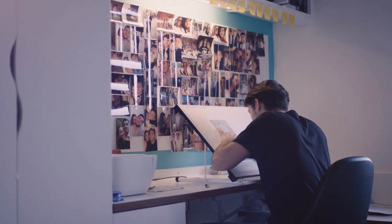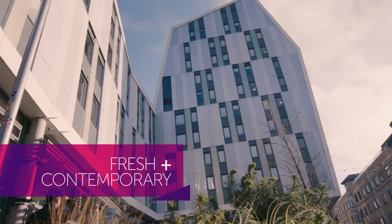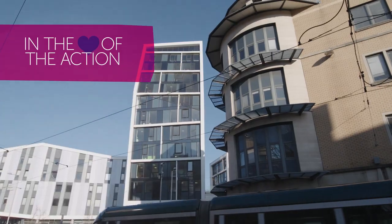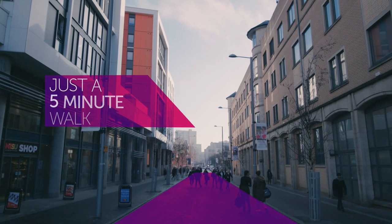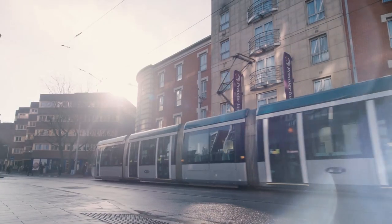Welcome to Byron. If the thought of living right at the centre of campus sounds pretty exciting, then Byron might be the perfect place for you. It's a fresh and contemporary accommodation building set right in the heart of the action. The city campus is right on your doorstep and Nottingham City Centre is just a five-minute walk away. And you've got a tram stop two minutes away if you want to go further afield.